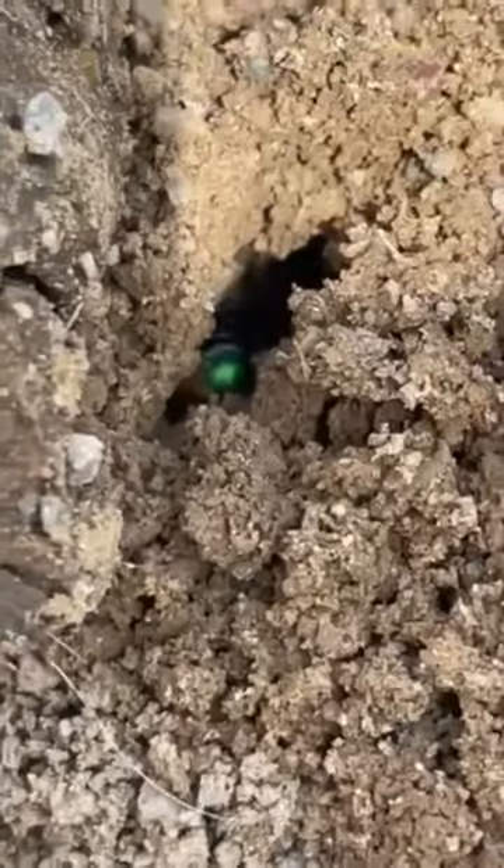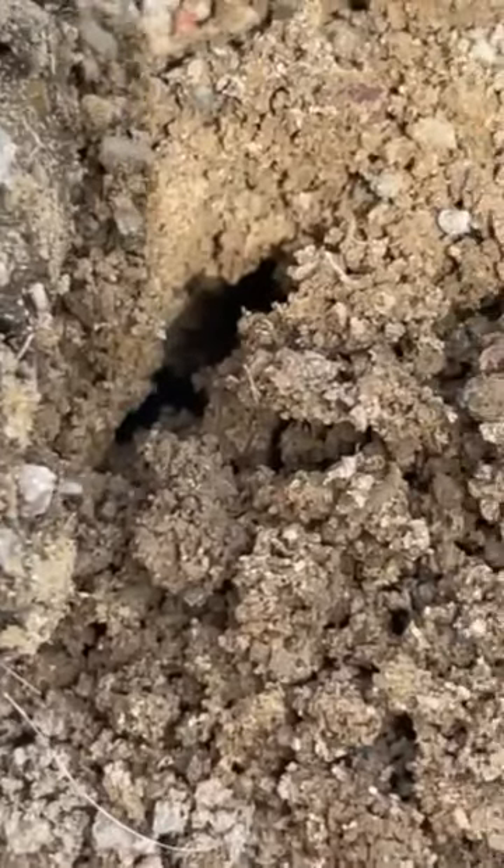Looks like he's making it big enough so he can bury the whole thing. Anyway, he buried himself — it looks like he's going to try to bury that.